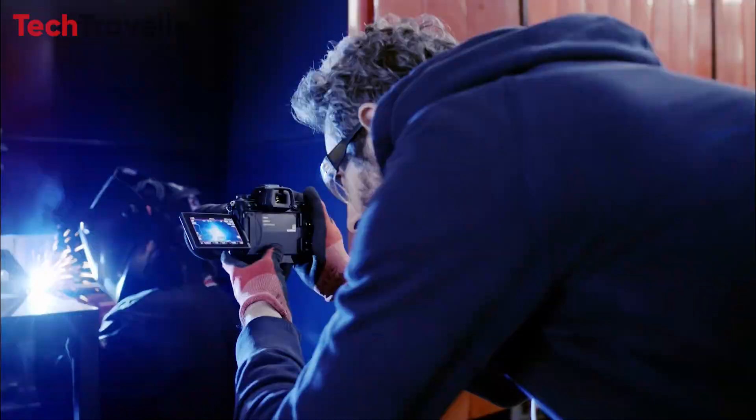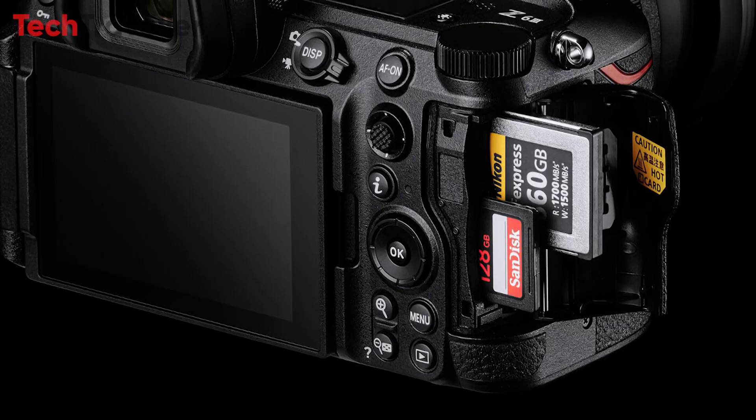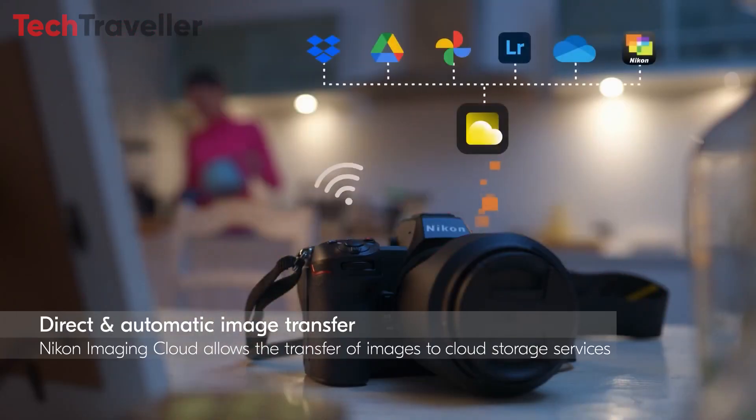Enjoy a blackout-free experience with a 5,760,000-dot EVF and a 493-point AF system featuring AI-based subject detection. The 3.2-inch 4-axis tilting touchscreen LCD offers versatile shooting angles, dual CFexpress Type B and SD memory card slots, and camera-to-cloud direct connectivity enhance workflow efficiency.